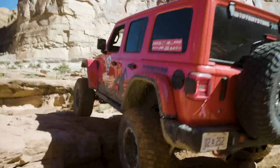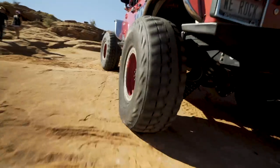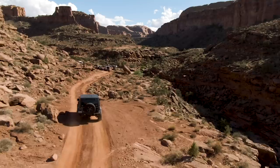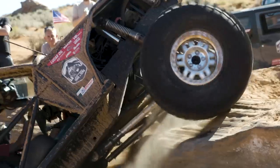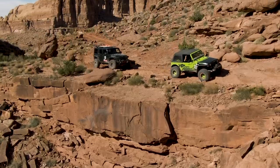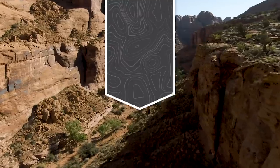In a world full of boundaries, dead ends, and U-turns, where other vehicles see the end of the road, we see the start of the adventure. So join us where the pavement ends, on the trail to SEMA.